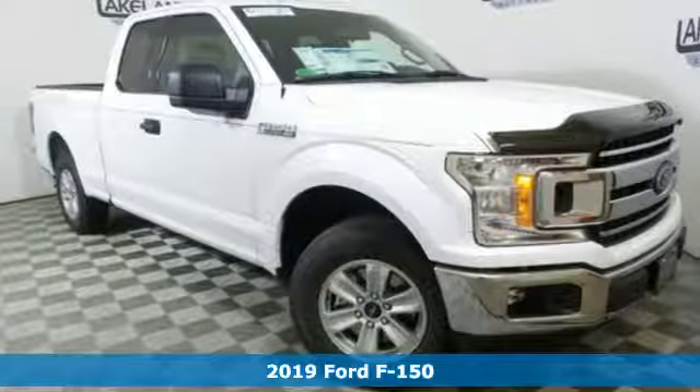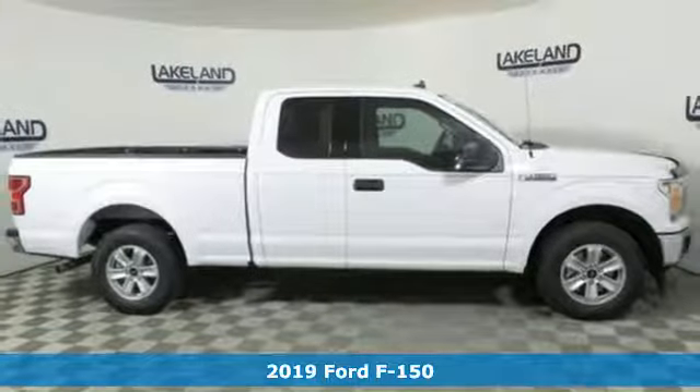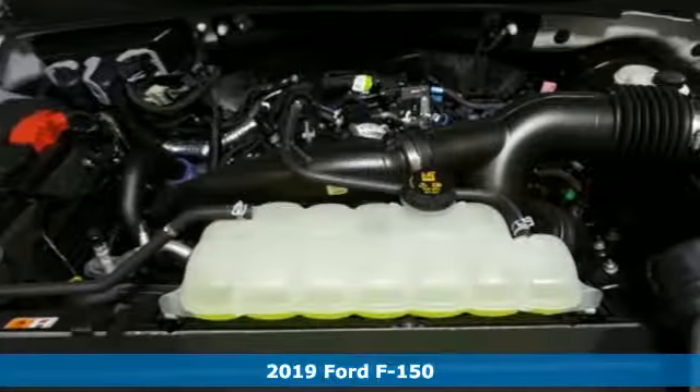Here's a new 2019 Ford F-150. Ford, where tradition meets innovation, and it comes with all the amenities you need.